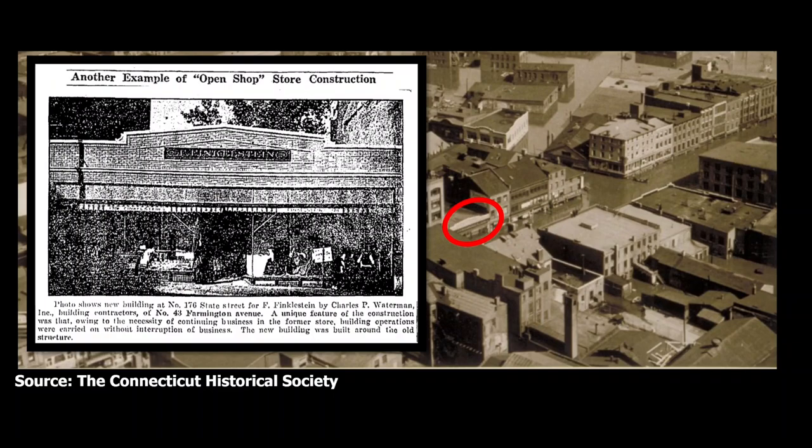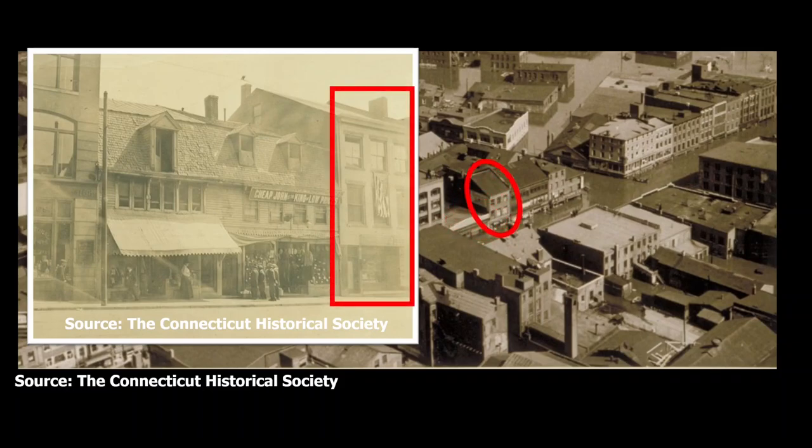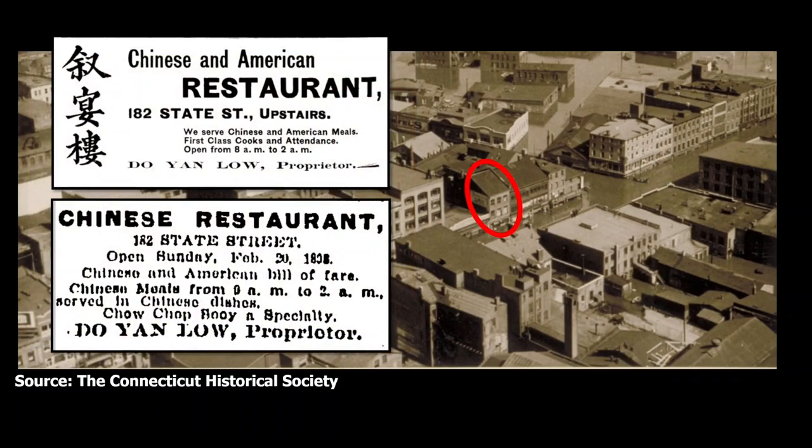Finkelstein died in 1934, and the business was continued by his sons. Going back to that 1890s view of the building: when the first of the two fires struck in October of 1898, Wah Hop's restaurant was located in the building next door. The restaurant had a sign made of peacock feathers and paper flowers that was considerably scorched by the flames. The restaurant, which had opened a little over seven months earlier under a different owner, was Hartford's first Chinese restaurant, located at 182 State Street. It served both Chinese and American meals and listed chow chop suey as a specialty.